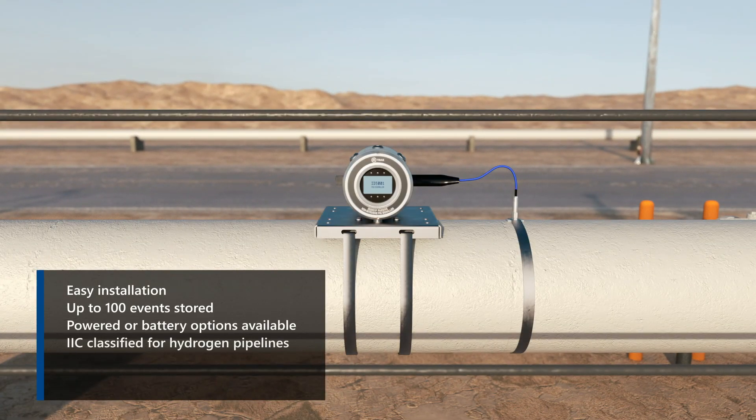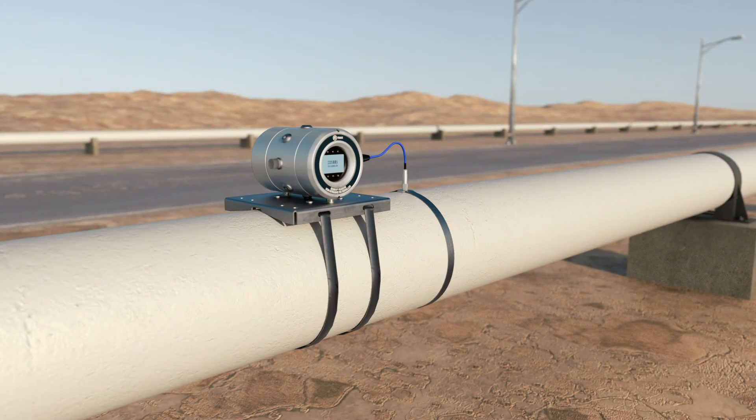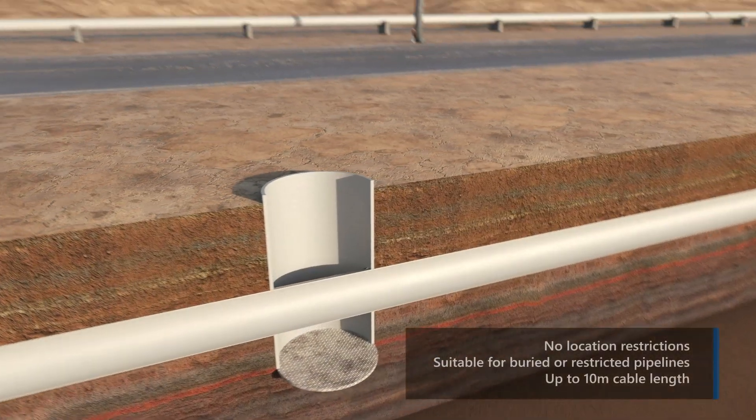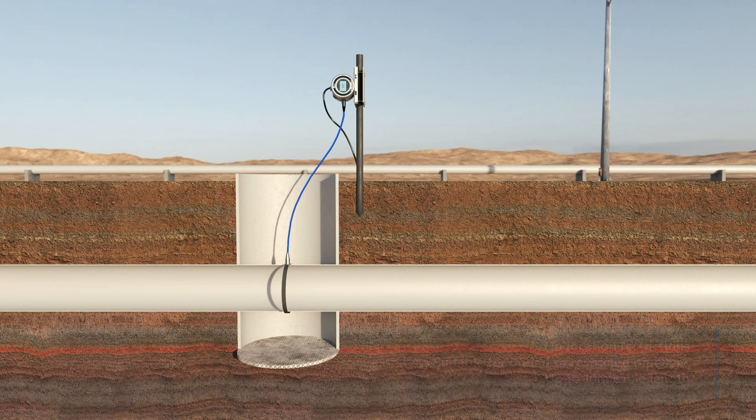The unit is easy to install and is certified to operate in a range of onshore and offshore scenarios. Up to 10 metres of cable between sensor and signaller can be provided, ideal for restricted or buried pipelines.